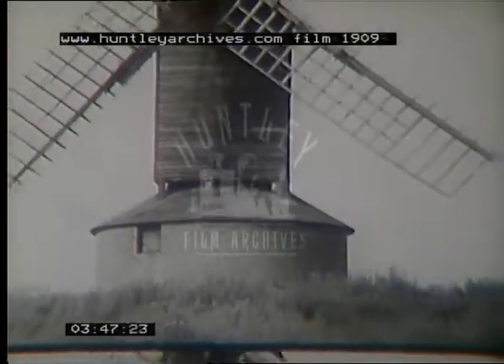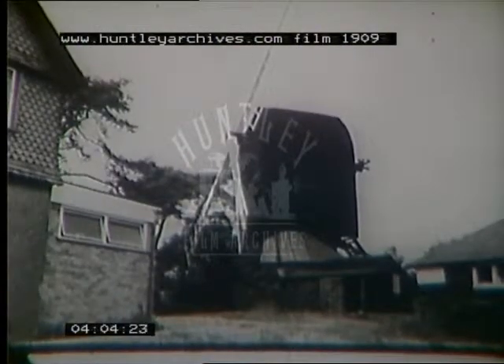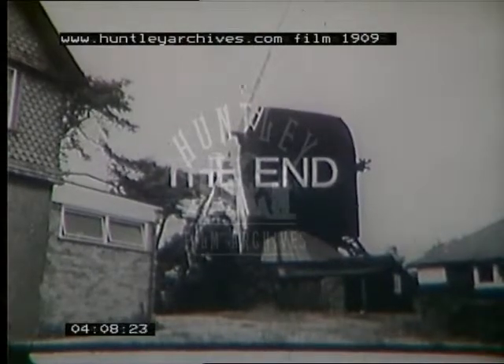If the English landscape lost its windmills, the countryside would be a much poorer place. Windmills can look picturesque even in decay. Happily, many of them are now being preserved for posterity.